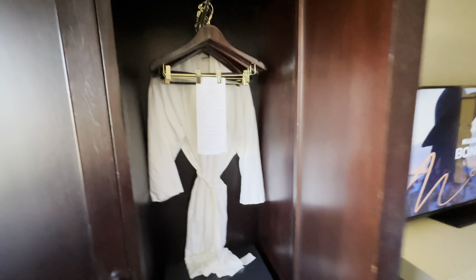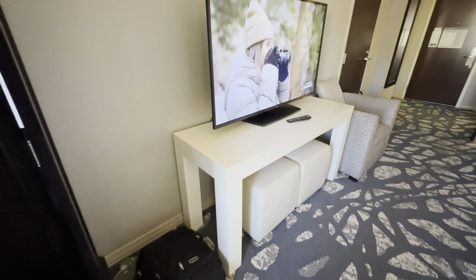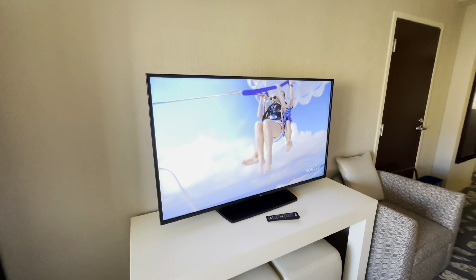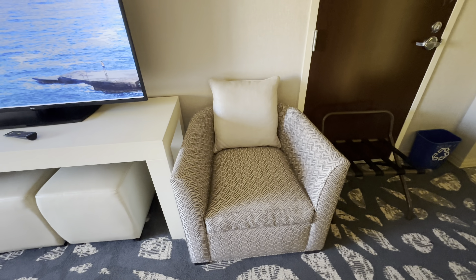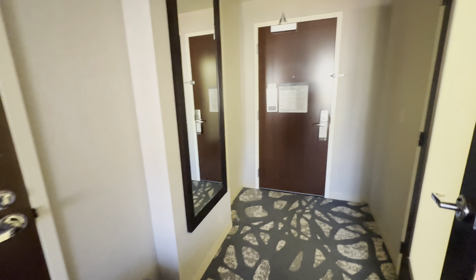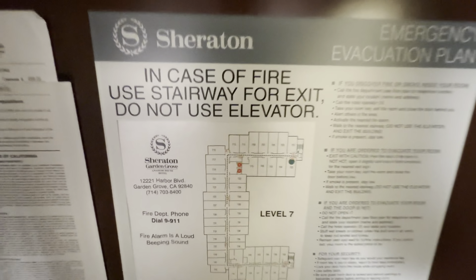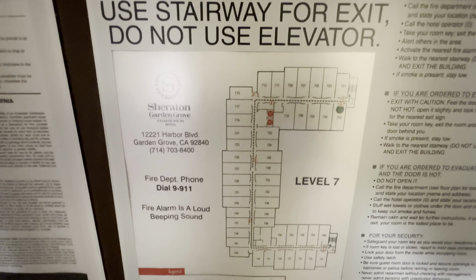We've got the iron and ironing board, a bathrobe, and a safe. There's an LG TV with a remote — it's a kind of unusual place for the chair, but there's an extra chair over there. I always like to show you guys the floor plan, and here we are — this is room 702.